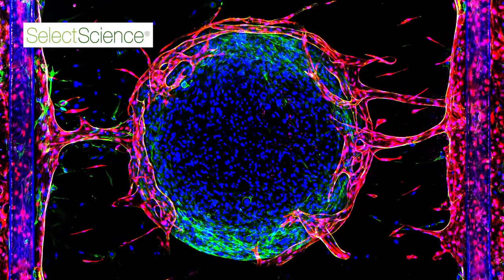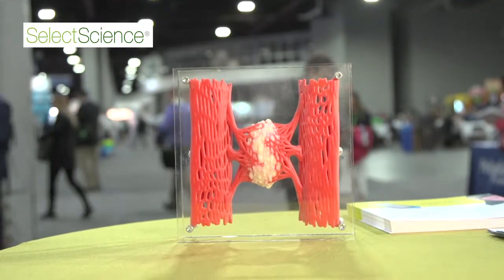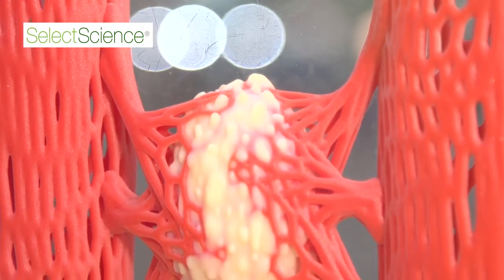We also put in tumour tissue in combination with, for example, blood vessels or immune cells and look at quite high-level biologically relevant models of tumours, allowing researchers to model the microenvironment of the tumour, to look at the growth rate of a tumour and learn about biology and learn about the effects of compounds on tumour biology.